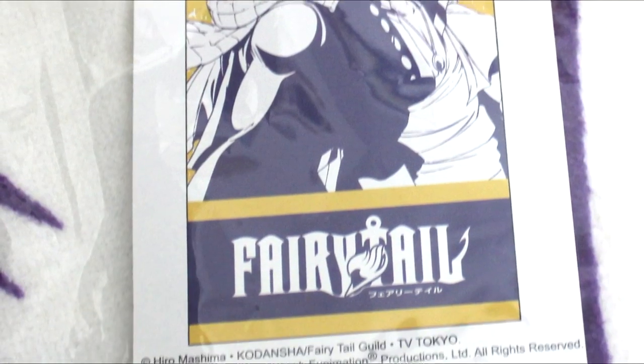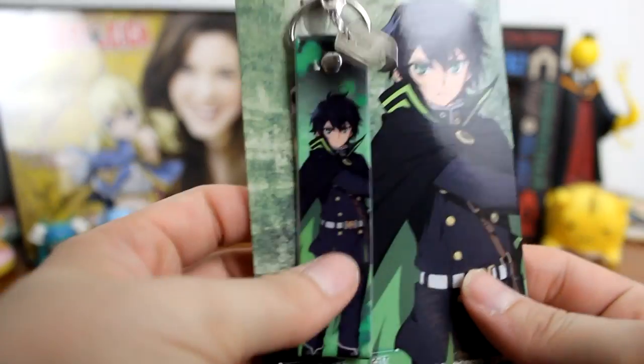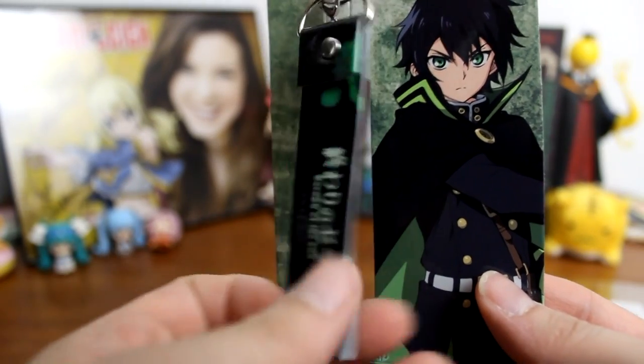Also from Anime Jungle I got this really nice bath towel featuring Gray and Natsu from Fairy Tail. I was really trying to find their figures but they just didn't have them, so I settled for this bath towel which is still pretty cool. I just don't know what I'm going to do with it because I don't want to use it as an actual bath towel. Also, I almost forgot — I got a strap for Seraph of the End from the bookstore. It was the only Seraph item I could find. I wish there was more Seraph merchandise and that they'd start making figures for the anime.